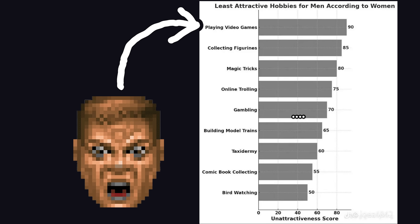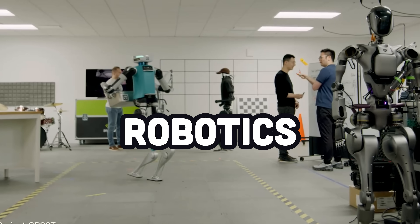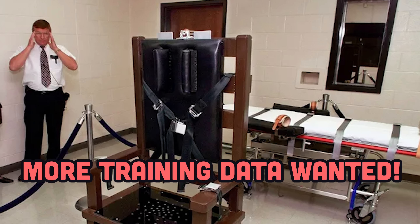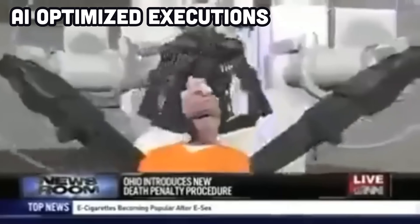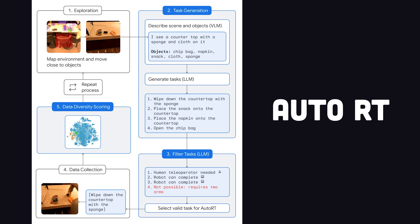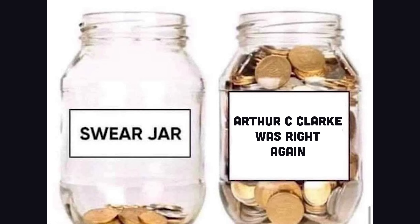The real world-changing application of technology like this is going to come in robotics. Real-time environment simulation will allow robots to train rapidly without physical hardware. The Figure 2 robot was just released a few weeks ago, Elon is building Optimus robots, NVIDIA recently unveiled Project Groot, and Google is investing heavily in robotics research — they're all trying to make Terminator-like humanoid robots a thing. And if they succeed, we'll have to put yet another dollar in the Arthur C. Clarke-was-right jar.